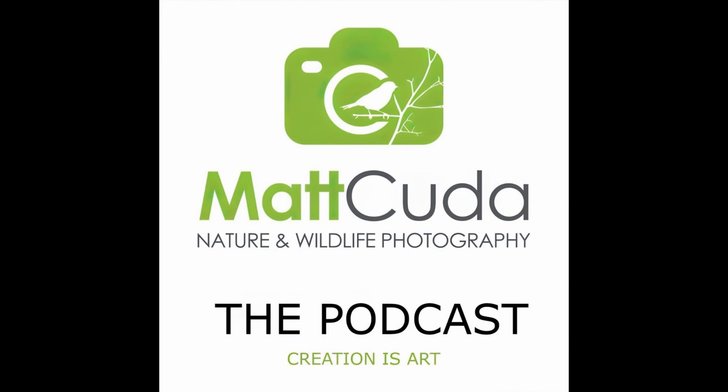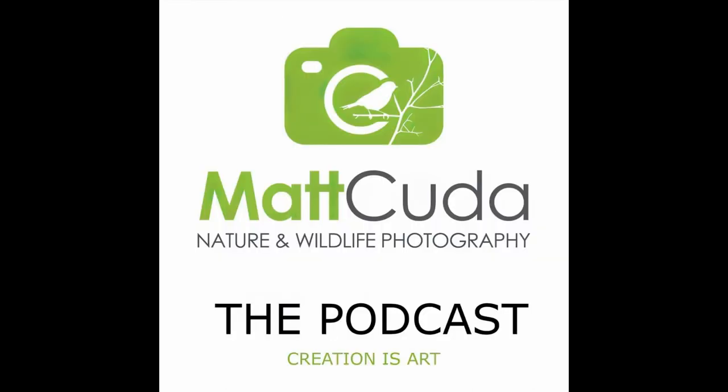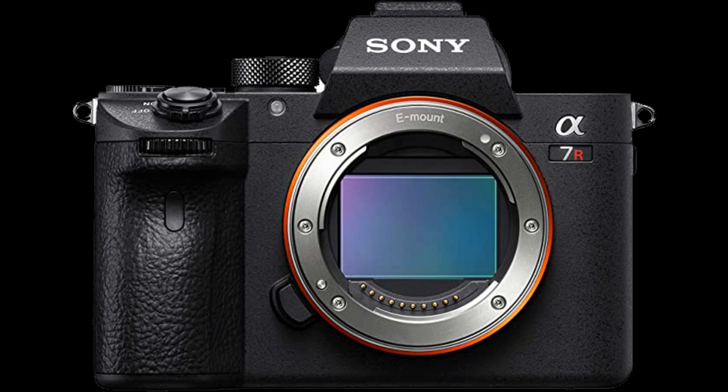I do like to use a Vello grip — the Vello BG-56 — and I buy those for all my cameras. It gives me the ability to use two batteries and a much better ergonomic feel, more like a Canon but without the extra weight. I was really impressed with having two bodies in my camera bag that didn't weigh much. When I sold my 7D Mark II the weight savings was immediately noticeable — that camera with the battery grip was pretty chunky.